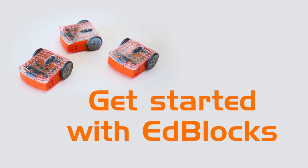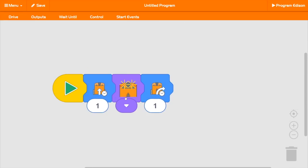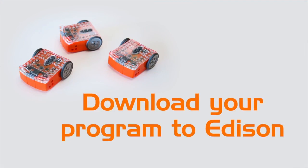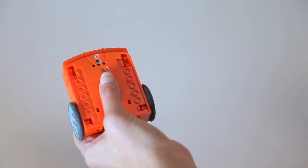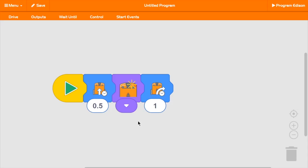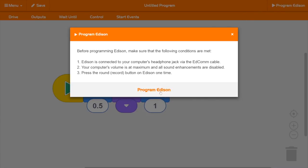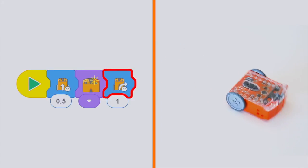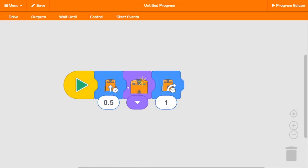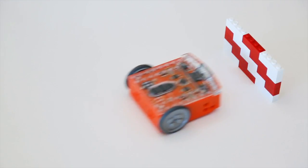Let's get started with EdBlocks. Using EdBlocks is easy — just drag and drop the blocks you want to build a program. Simply click on a number to change a block's duration. You can find more blocks by clicking the arrow buttons. Once you've built your program, you can download it to your Edison robot. Connect your Edison to your computer using the EdCom cable, press the round record button on Edison one time, then click the program button in EdBlocks, make sure your volume is turned all the way up, and click program Edison. With over 150 blocks, there's so much you can do — what will you create?